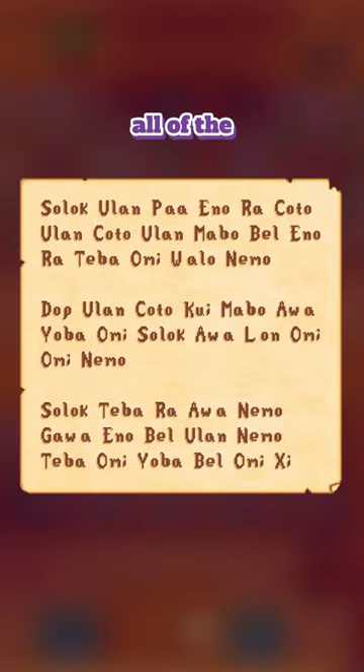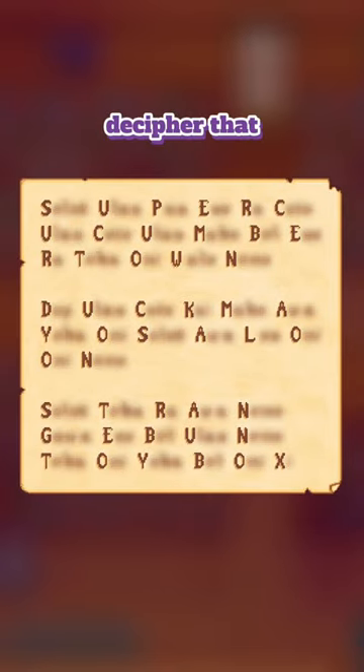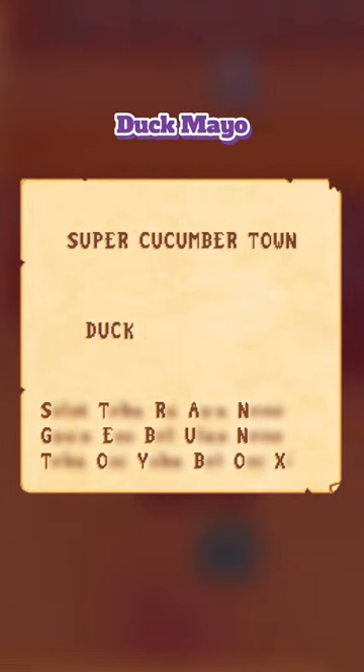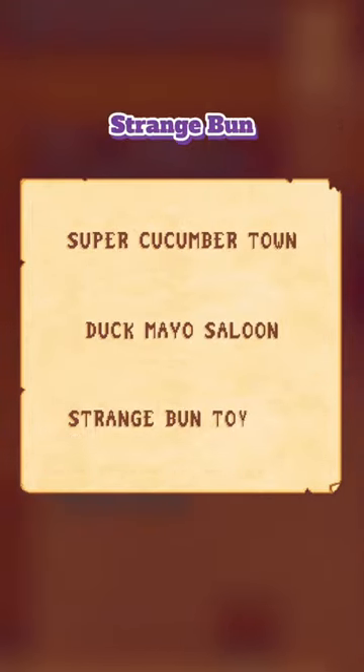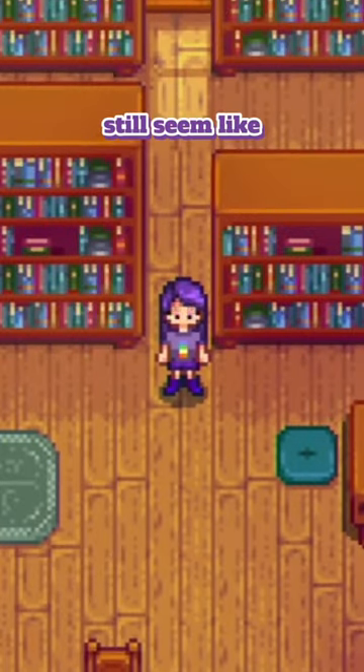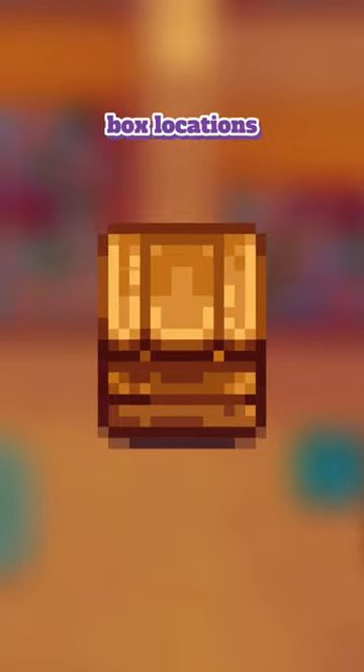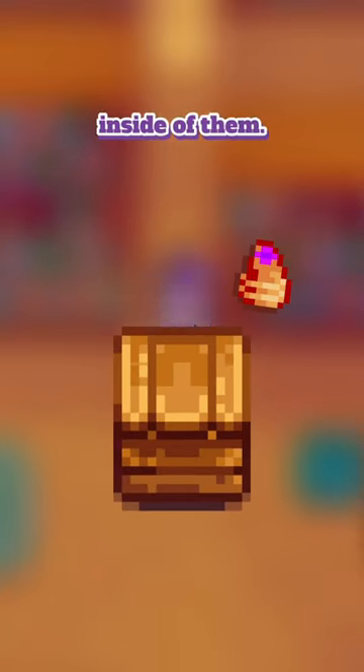But if we take away all of the excess, you'll soon be able to decipher that each line creates a broken phrase of sorts: Super Cucumber Town, Duck Mayo Saloon, and Strange Bun Toy Box. This may still seem like gibberish to some of you, but what these phrases are referring to are box locations in Stardew Valley and what to bring to place inside of them.